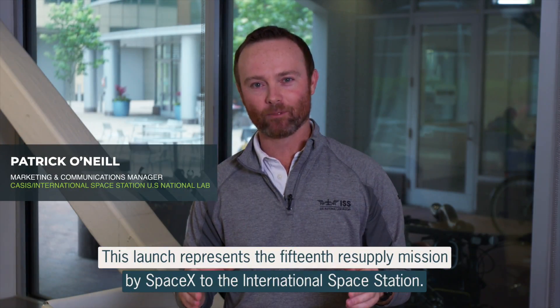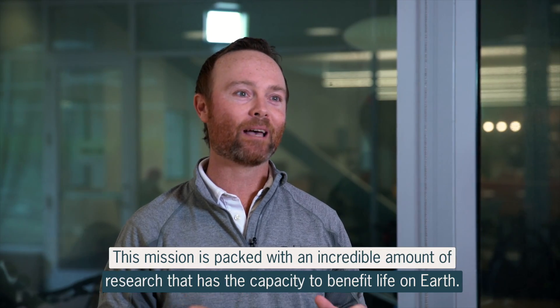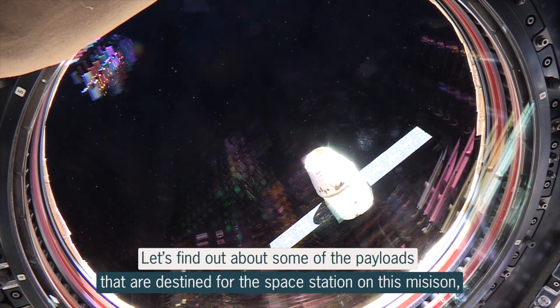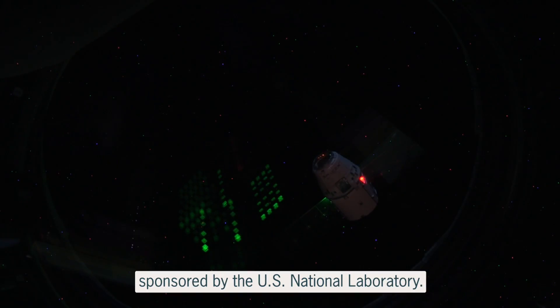This launch represents the 15th resupply mission by SpaceX to the International Space Station. This mission is truly packed with an incredible amount of research that has the capacity to benefit life on Earth. Let's find out a little bit more about some of the payloads that are destined to the space station on this mission, sponsored by the U.S. National Laboratory.